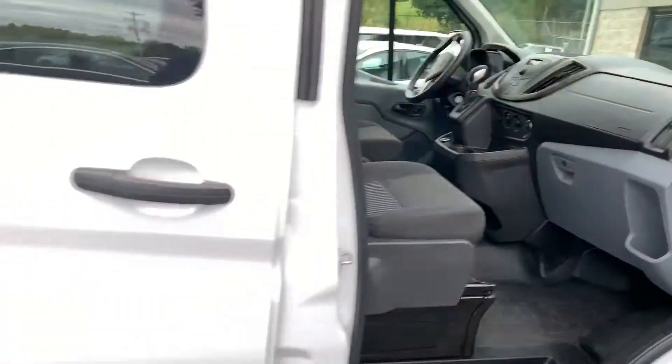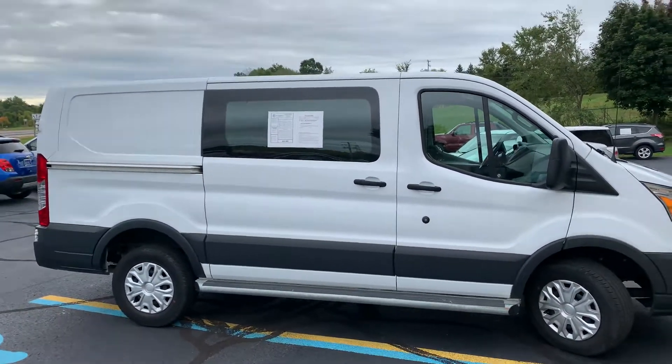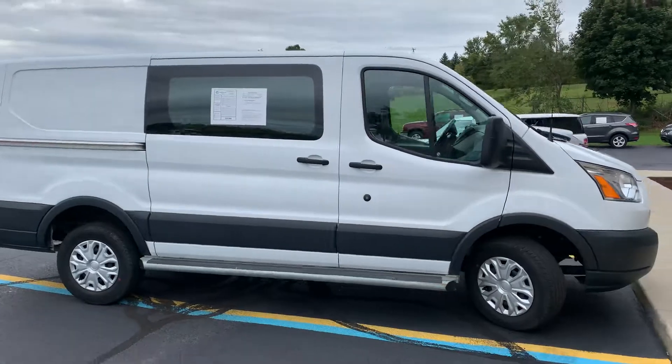2018 Ford Transit T250 — I keep saying Connect because I bought two Connects yesterday, but this is the full size T250. This is the regular roof, regular length. They make a lot of different variations of this, but this is your standard size. $22,995 — thanks for watching, guys.